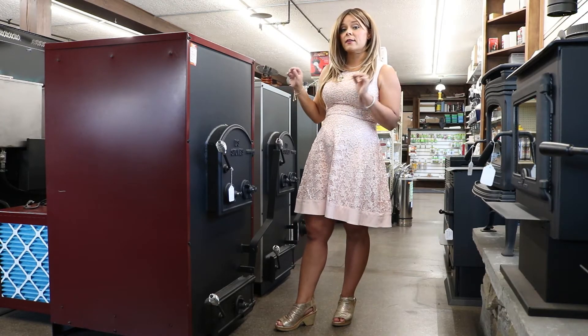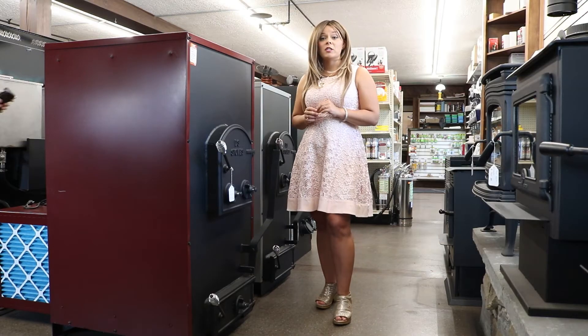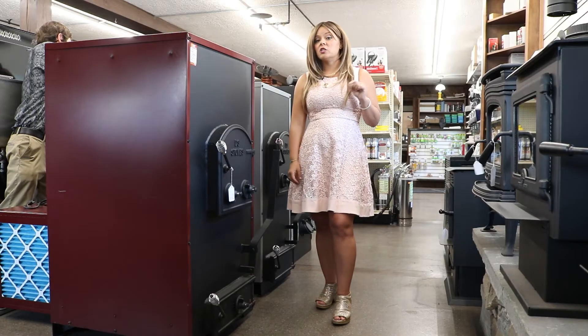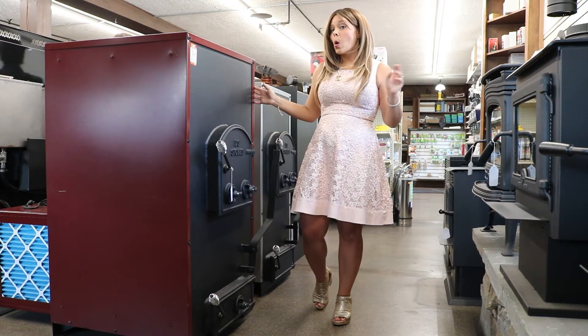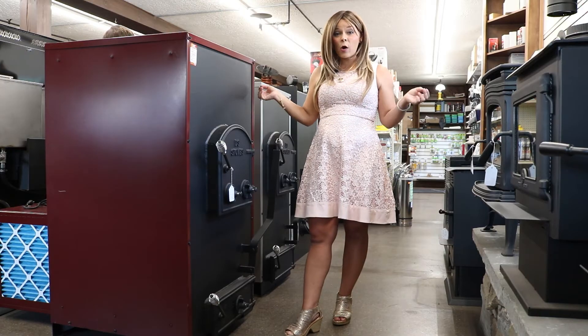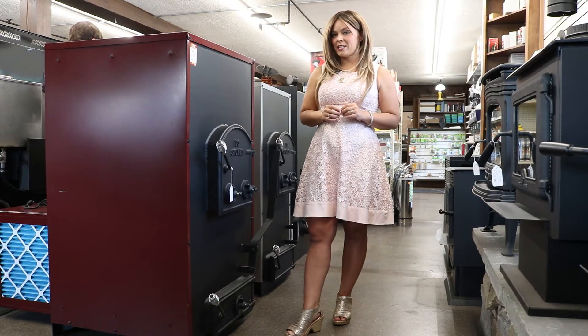This is going to be sold as a forced air coal furnace. Prior to 2016 these units would have been sold as wood-coal combinations. With the regulation changes, to avoid EPA testing, this has been removed as a wood unit and is listed and labeled only as burning coal. However, nothing has changed in the overall design of this furnace since it was originally designed to burn wood and coal.